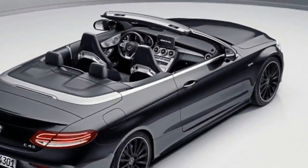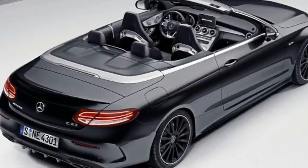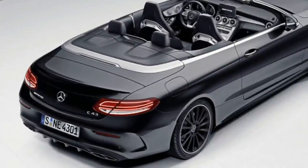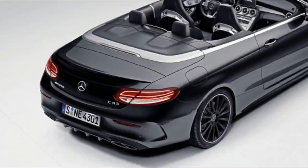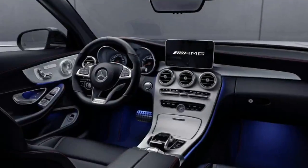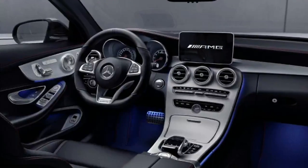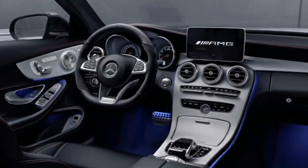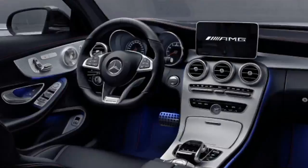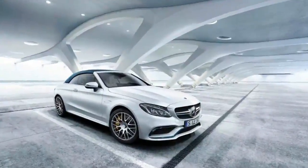Then we have the Mercedes-AMG C43 Coupe and Cabriolet with the AMG Performance Studio Package. Like the Edition 50, it's essentially an appearance package that includes a number of gray and black accents inside and out. The radiator grille uses black accents rather than chrome, and the trim on the splitter, rear bumper, side skirts, and spoiler are all blacked out. Inside, the flat-bottom steering wheel is finished in Nappa leather and microfiber.